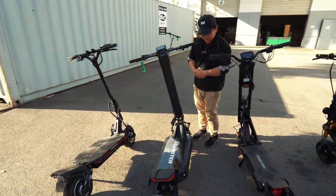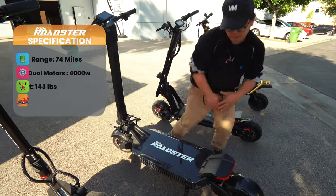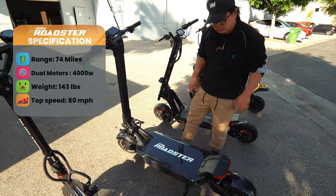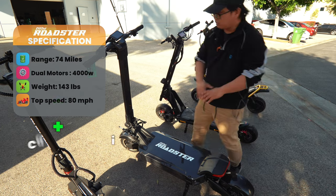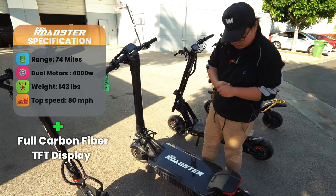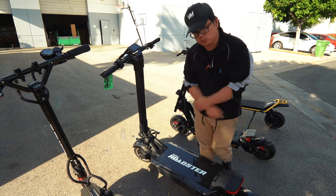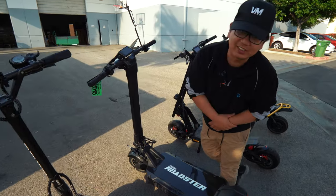The third in the category is the e-move Roadster, brand new in the market. It's full carbon fiber — even the stem — weighs 143 pounds, goes 80 miles an hour, and has about 74 miles of range. It features a TFT display from the e-move lineup and dual motors at 4,000 watts each. It's the fastest production scooter out there, and only Bora Motors handles it.